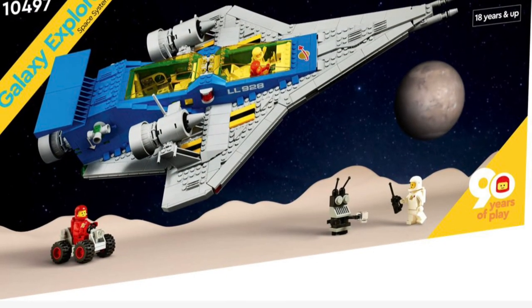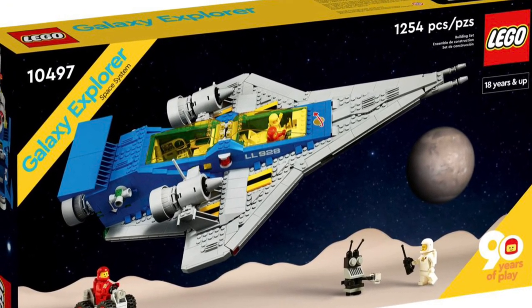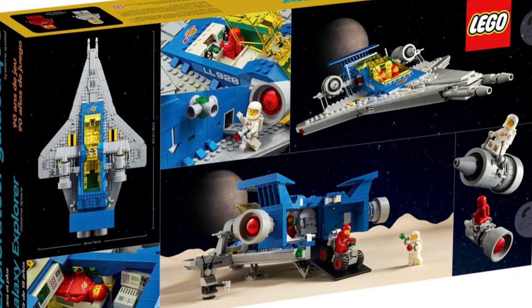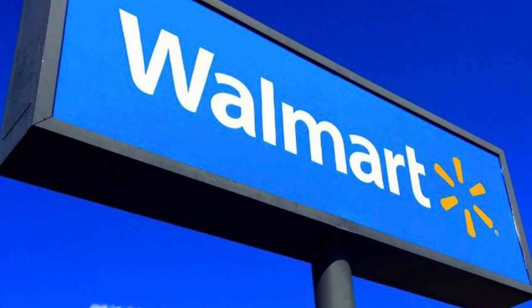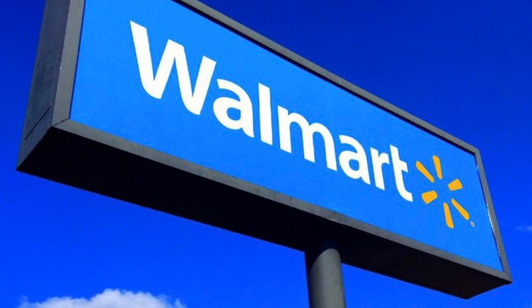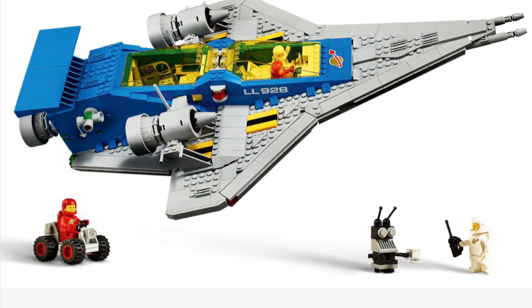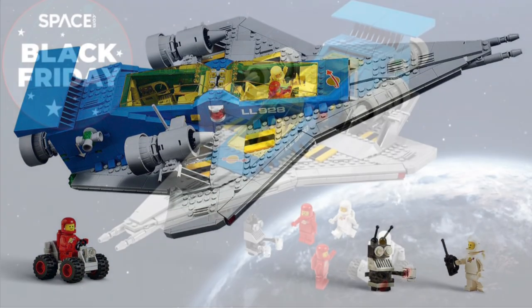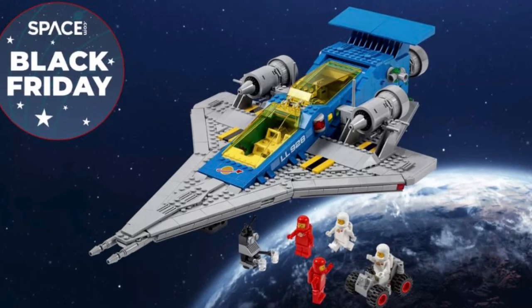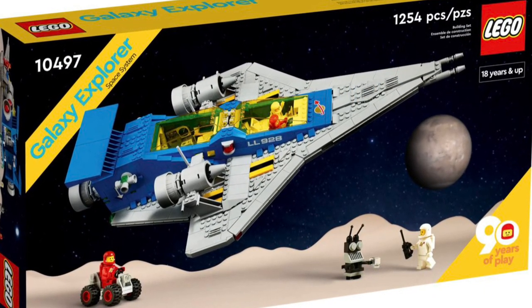The second LEGO set that I think is probably a bad investment retiring in 2023 is set number 10497, the Galaxy Explorer. This was part of the 90-year LEGO anniversary collection, which was a fantastic collection. I love this set — I've done a review of it — but there's a few reasons I don't think it's a good investment. One big reason is Walmart actually retailed this set at 50% discount many times throughout the shelf life of this set. It's alarming for me to invest in a set when so many people were able to pick this up for absolute dirt cheap.